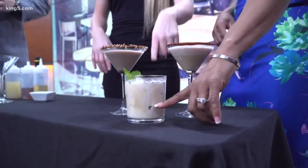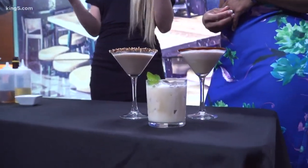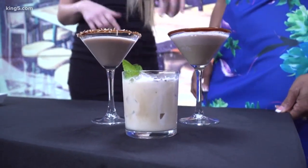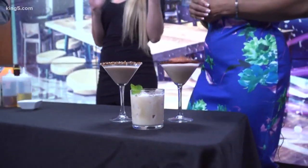And then right here in the center we have our Peppermint Patty drink, which is sort of a play on a white Russian, but we add some peppermint schnapps — super yummy. And then we have a Raspberry Cream Truffle, another vodka-based cocktail, very dessert-y, super great.